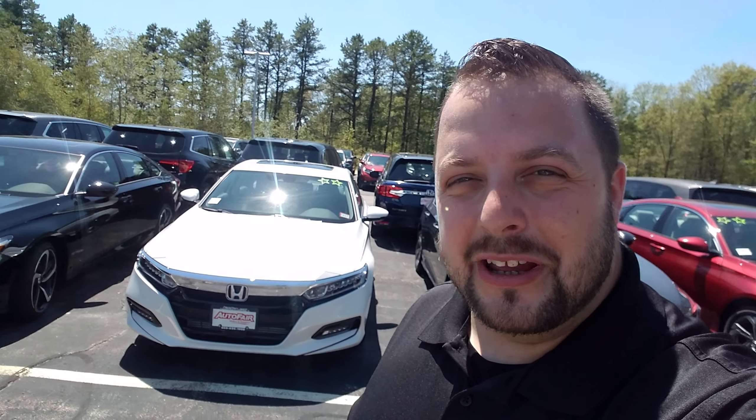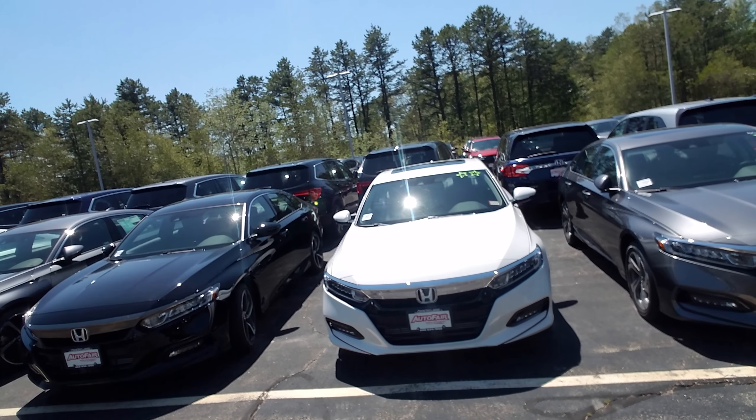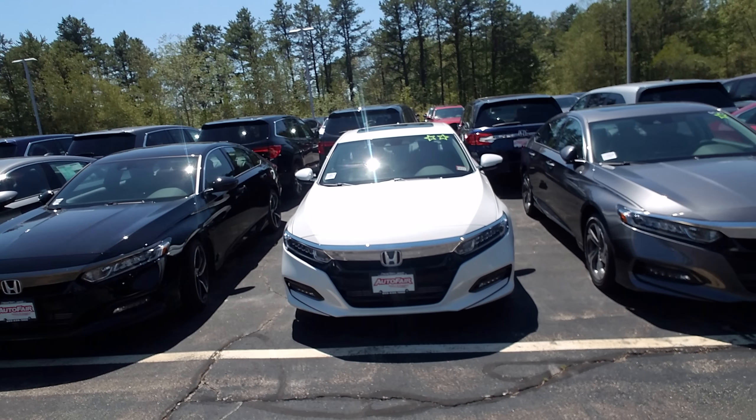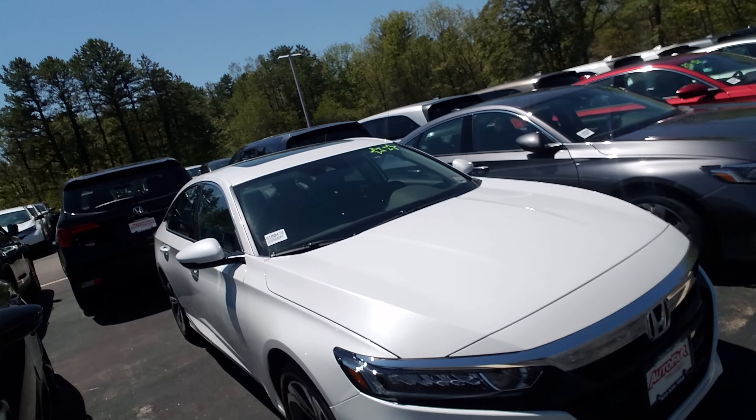Dan Griffin from AutoFair Honda in Manchester, New Hampshire. I work directly with Alex. This right here is a 2018 EXL Accord 2.0 turbo. Take a quick walk around this vehicle here for you.